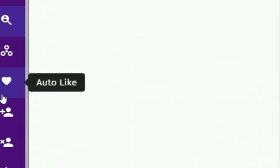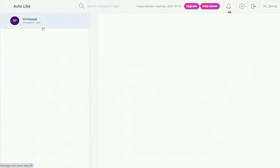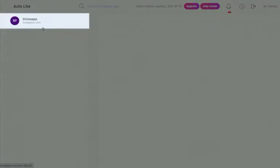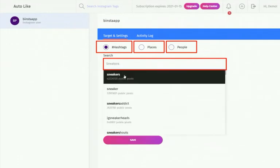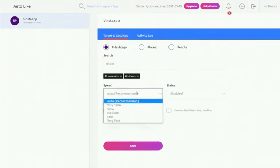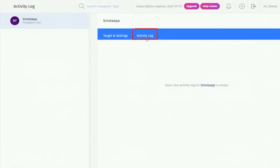The Autolike is one of the best tools to interact with posts of new Instagram users or users you follow — it increases the amount of activity on your account. Select the Autolike option from the dashboard, select your Instagram account, and use a hashtag, place, or people to target. Write your targeted words — for example, 'sneakers' or 'shoes.' Select your speed, choose the status, set the time to pause or continue the campaign, and click Save. Then check the activity log to review your activity.